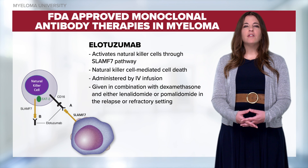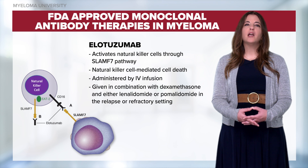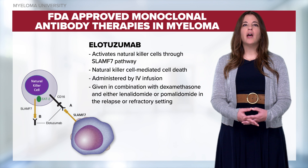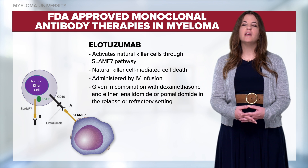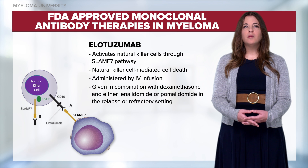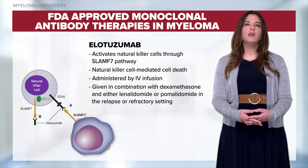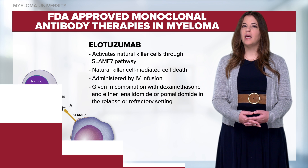Elotuzumab activates the natural killer cells through the SLAMF7 pathway. The SLAMF7 receptors on the myeloma cells are targeted and flagged for natural killer cell-mediated cell death. Elotuzumab is an IV infusion given in combination with either lenalidomide or pomalidomide in the relapsed or refractory setting.